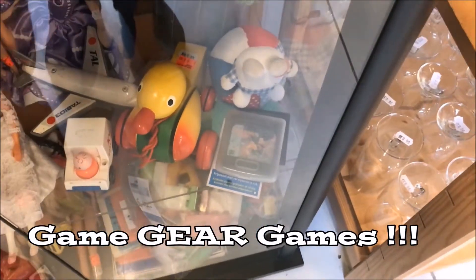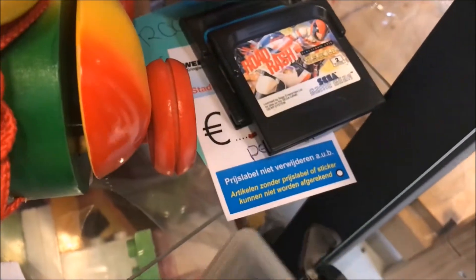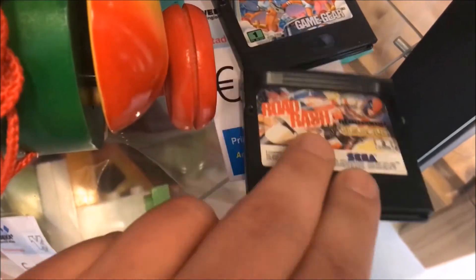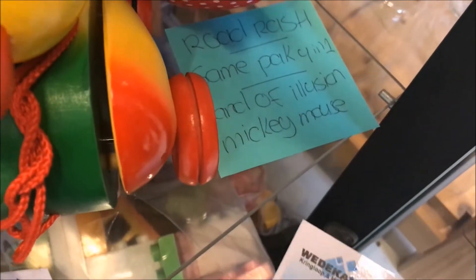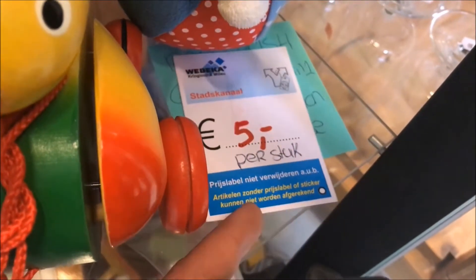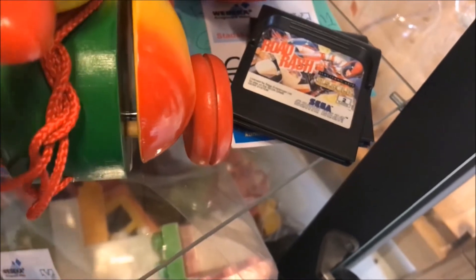It's been a while since I saw some real retro games in the thrift store, but here we have them - Game Gear games, three of them. Let's take a closer look: Land of Illusion, Road Rash, and Four-in-One. This thrift store is asking five euros a piece. That's a bad price for the Four-in-One - you can get that cheaper online - but it's a great price for Road Rash and Land of Illusion. I'm leaving Road Rash and the Four-in-One, but I'm picking up Land of Illusion starring Mickey Mouse. It's a great game.